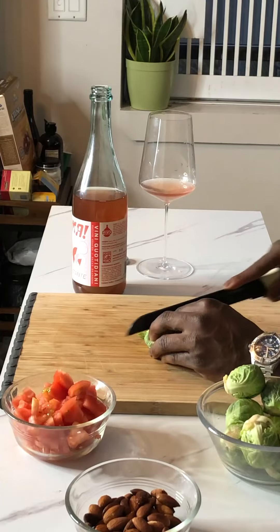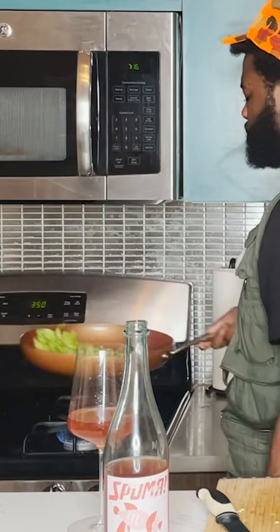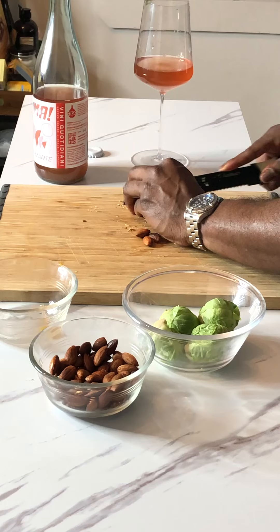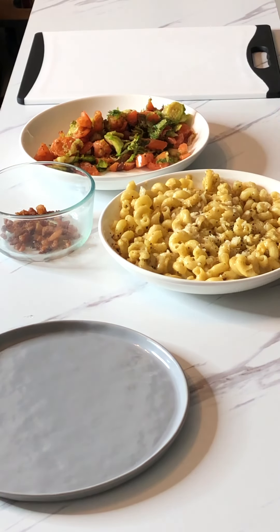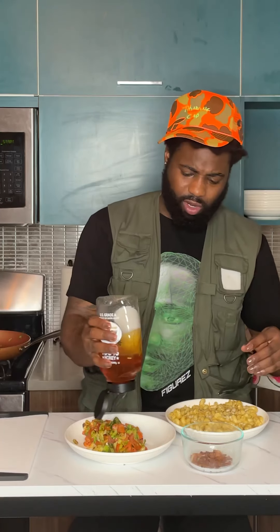We got some beautiful Brussels sprouts. Let me start throwing in the roasting tomatoes and almonds — show all those textures. That Brussels sprout and tomato blend. My secret ingredient: throw a little raw honey on that.